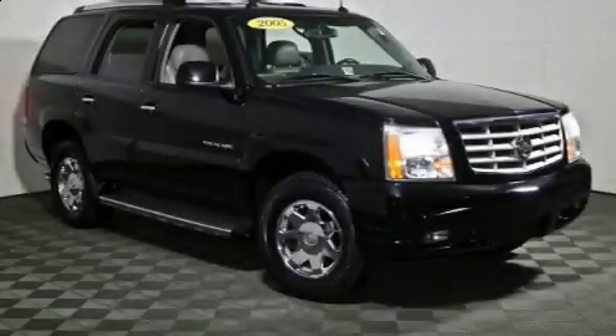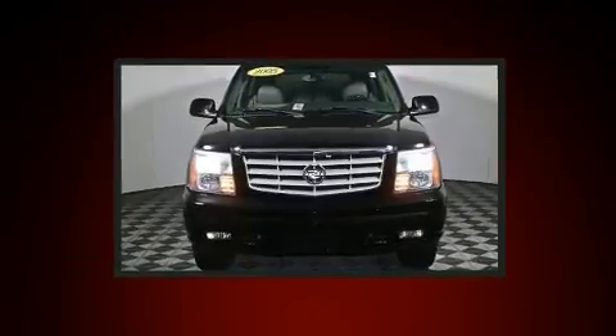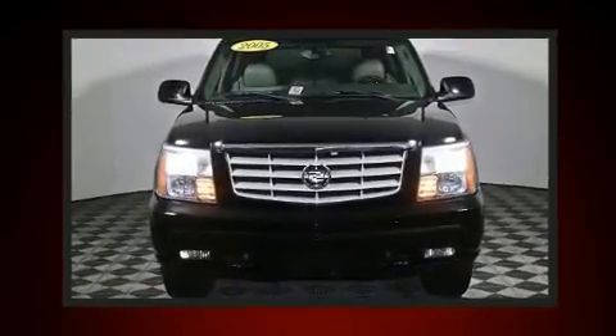Take command of the road in the 2005 Cadillac Escalade. It features an automatic transmission, all-wheel drive, and a powerful eight-cylinder engine.